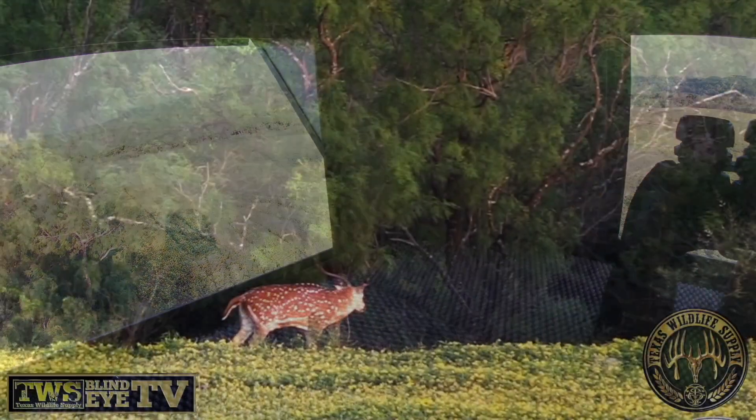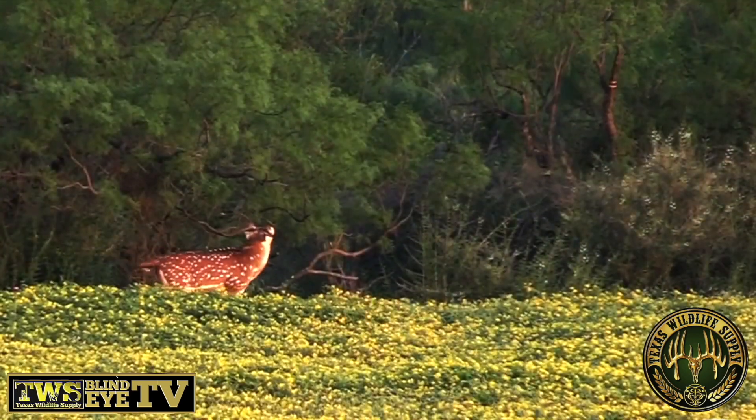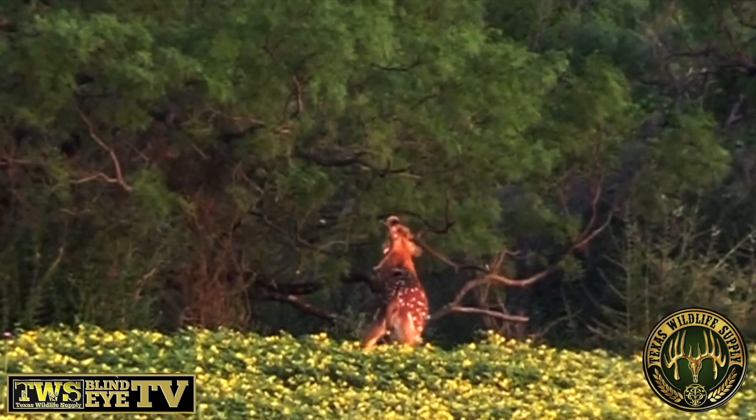I've got this axis buck, and I'm not sure — maybe he's into landscaping, I don't know, or maybe he just really hates local vegetation — but he's putting on a show.